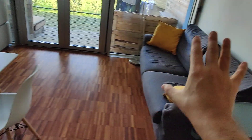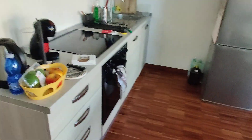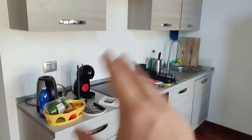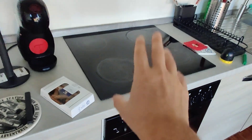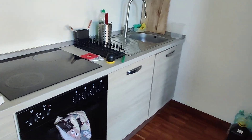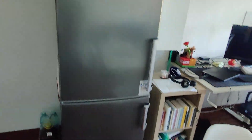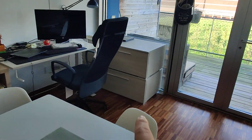Now the living area. You have this couch which is actually a double sofa bed if you need it for guests. You have this dining table here and the kitchen area. You find everything you need: kettle, coffee machine, stove, and the oven right there. The sink has plenty of cupboards and you also have a dishwasher. Here we have fridge and freezer, plus some storage space there.